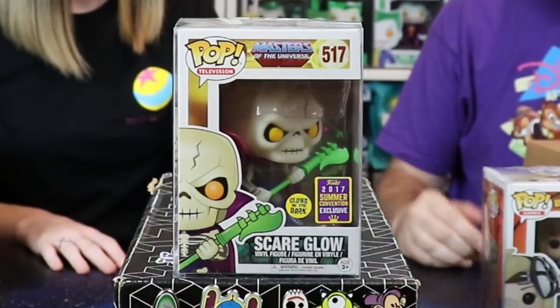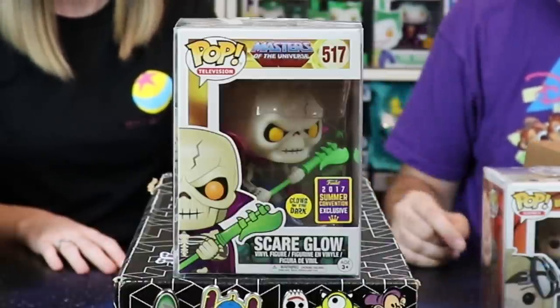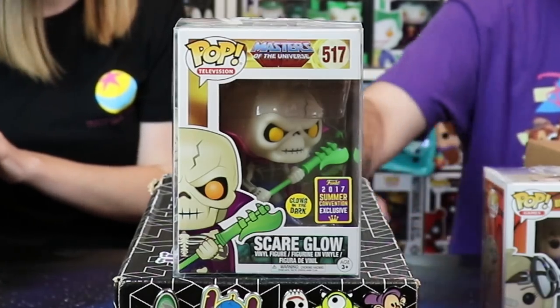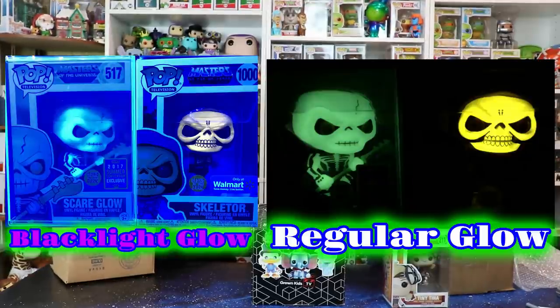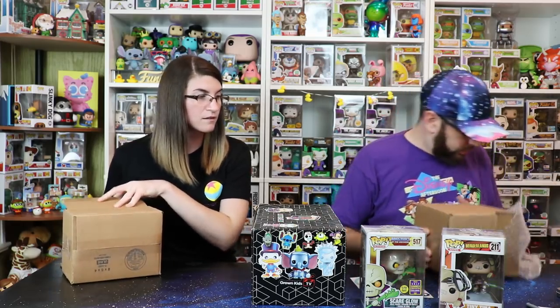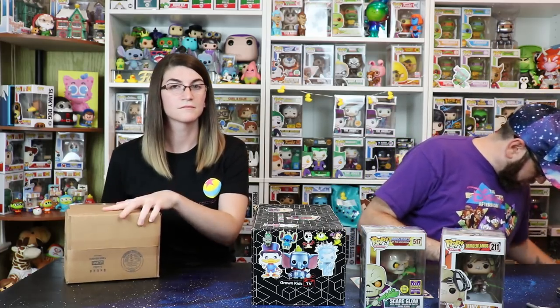That's Scare Glow! She loves Masters of the Universe. This is great — that's a big pop. It's the 2017 Summer Convention, but I've been actually looking to buy the Sculptons and I think I've sent a couple of offers. That's an amazing one and it's glow in the dark, so we're going to put a picture up. This is so great, this is so awesome. I feel like this should be the main Funko. We also got some pretty cool rub-on stickers.